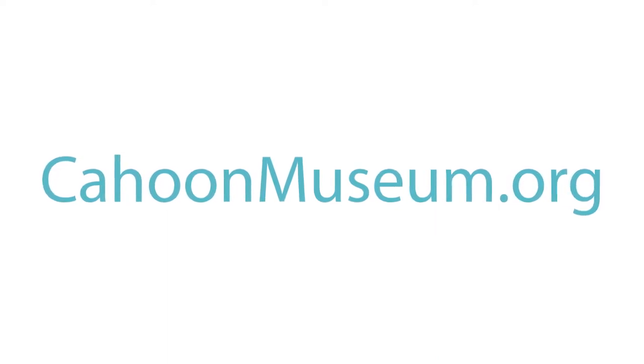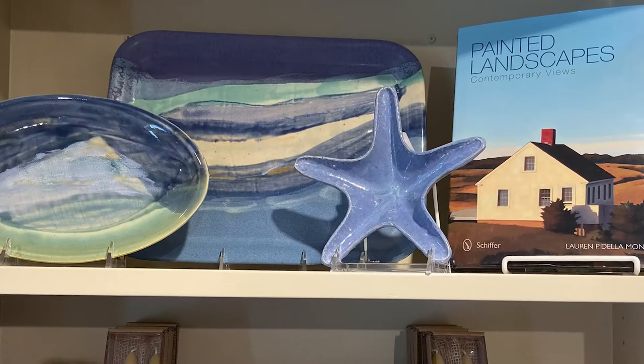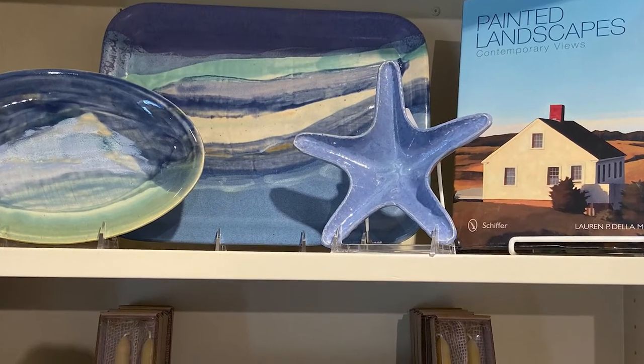Members get free admission and special perks, including a discount in our museum store, which is known for being one of the best gift shops on Cape Cod.